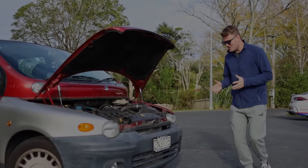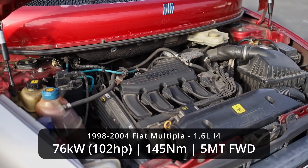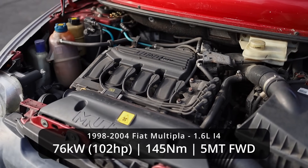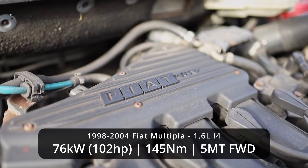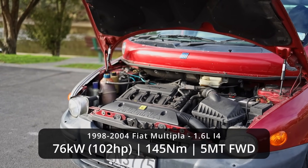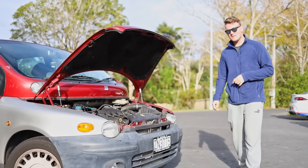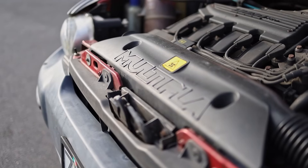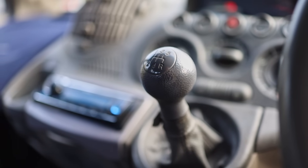The engine is an absolute powerhouse — a 1.6 litre double cam 16-valve four-cylinder engine. It's probably one of the genuinely least powerful engines I've ever reviewed on the channel. It makes 76 kilowatts or 102 horsepower and 145 newton metres of torque, and staggeringly every single Multipla was paired with either this 1.6 or a 1.9 turbo diesel and a five-speed manual transmission.